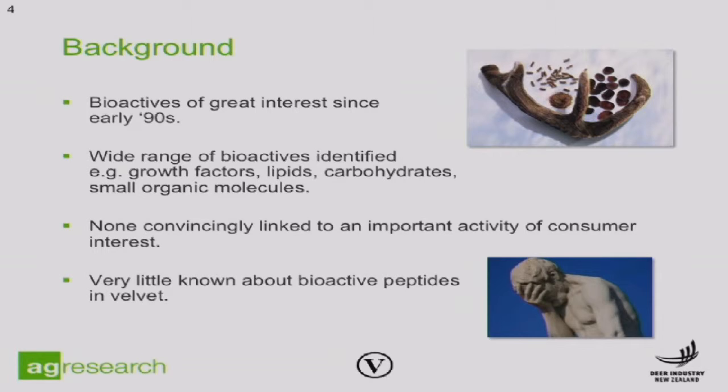Bioactives have been of great interest to us ever since the start of the Velvet Research Programme at Invermay in the 80s and 90s. We and other scientists around the world have managed to identify a great number of active components in deer velvet, including things like growth factors, lipids, carbohydrates and small organic molecules. However, none of those have been convincingly linked as a direct cause of activity that is of real consumer interest. And very little has been known about the peptides in deer velvet, largely because of deficiencies in the technology available to us.